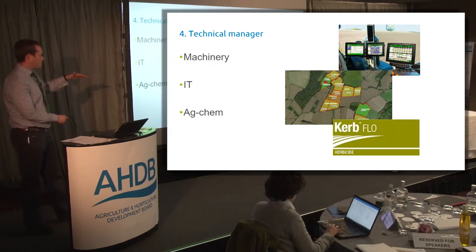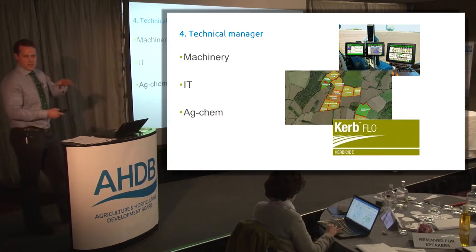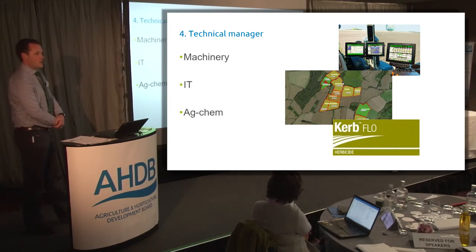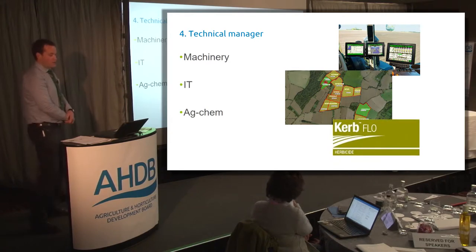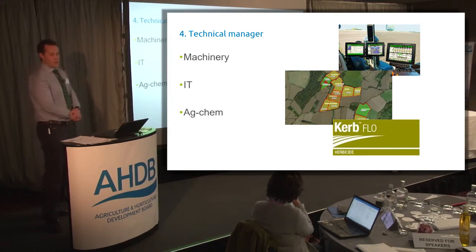From that, the IT side of it - if you can't use the IT, you very often now can't use the machinery. But also making the most of the IT, because the pretty maps - we've all got them - they're useless if you can't use those pretty maps and the IT that goes with them to make business decisions. What's the point? We might as well just combine more efficiently. So that IT side is crucial. And then finally, the AgChem - probably the most enjoyable part of the job is the agronomy side and doing the AgChem, which is a big cost saving. And staying ahead of all the rules and regs on AgChem is crucial and only going to get more difficult. Somehow, being a technical manager of agricultural chemicals is huge.